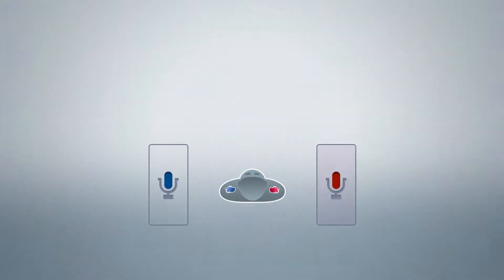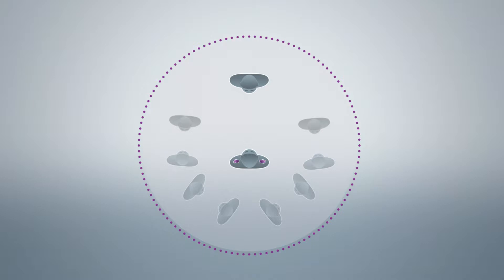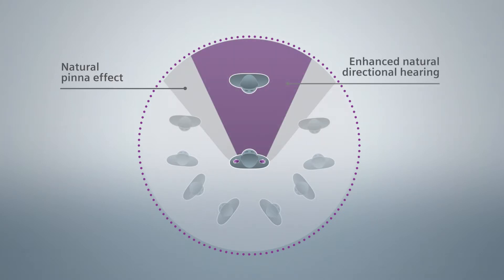Based on E2E Wireless 3.0, instruments are able to exchange microphone signals. The result is a virtual four-microphone network. To build directionality, both instruments use information not only from their own microphone, but also from the one on the other side. This means that instruments with only one microphone, even CICs, can build a directional microphone. In combination with the natural pinna effect of the outer ear, this leads to enhanced natural directional hearing.